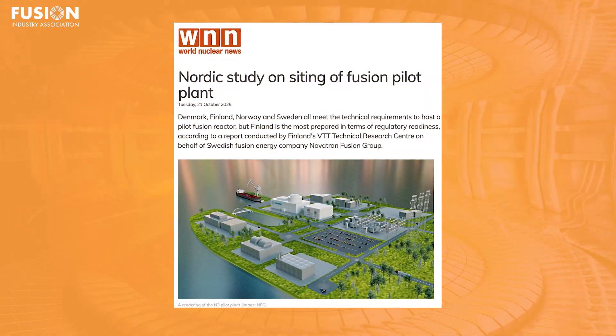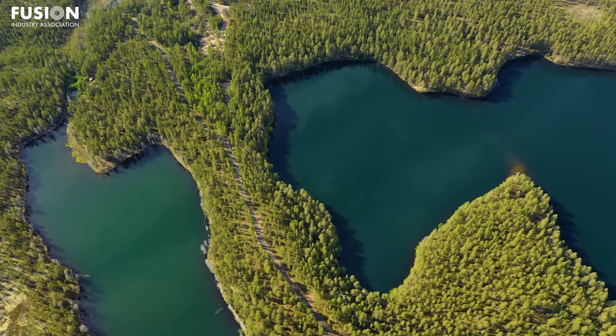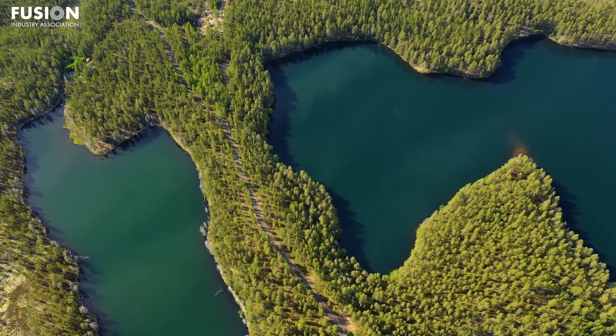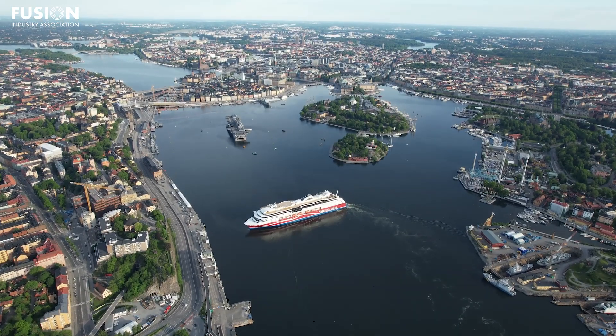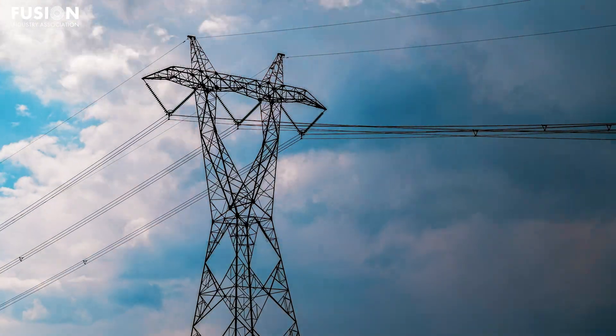Turning to Europe now, our third story comes from World Nuclear News, about a new cross-Nordic study led by VTT Technical Research Centre of Finland, and commissioned by FIA member Novatron Fusion Group, which has taken a closer look at which Nordic country is best positioned to host an early fusion pilot plant. The study compared Denmark, Finland, Norway and Sweden, using more than 30 criteria including grid capacity, regulatory frameworks, public acceptance and research infrastructure.